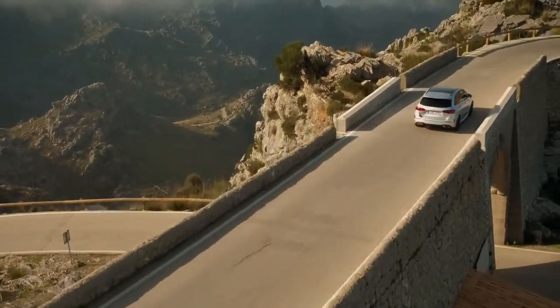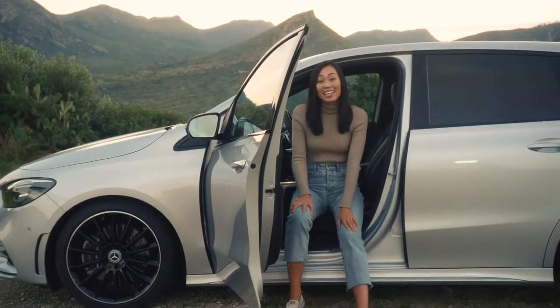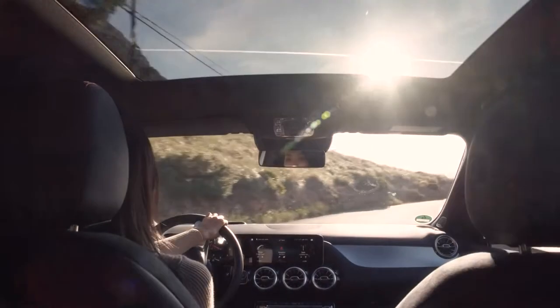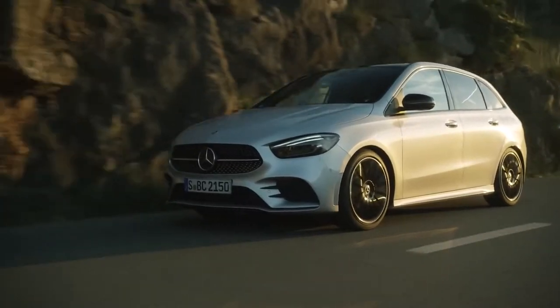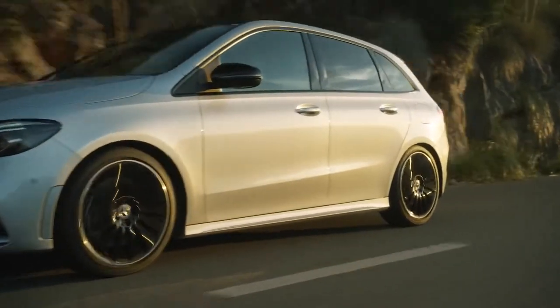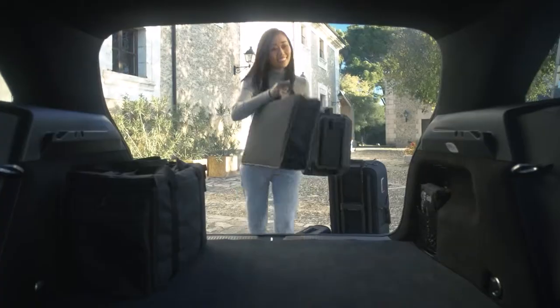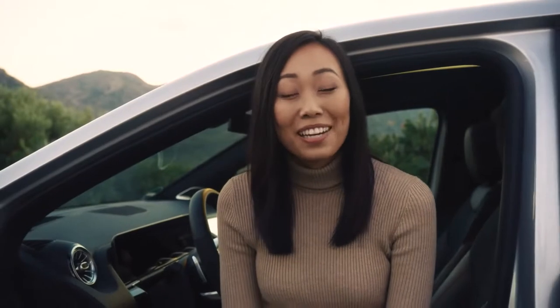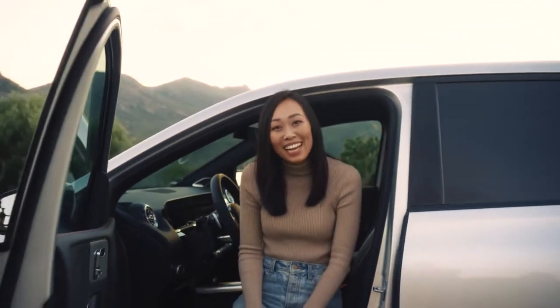The B-Class is one of the most practical cars in the Mercedes lineup. It still keeps a very dynamic new design, both inside and outside. The B-Class is way more than a minivan — in fact, Mercedes calls it a sports tourer. I'm pretty sure this car was made just for me because I'm always on the go and needing a ton of storage for my tools and camera equipment. Today, I'm going to find out how Mercedes designed the B-Class to be so sleek and stylish, yet practical at the same time.